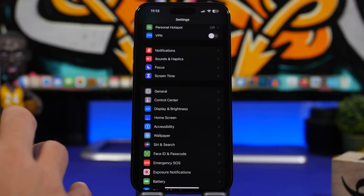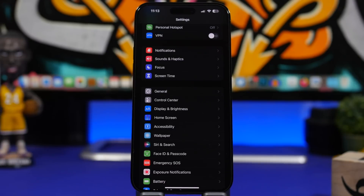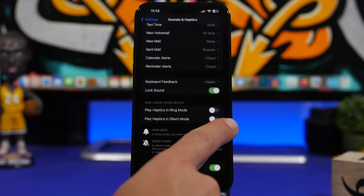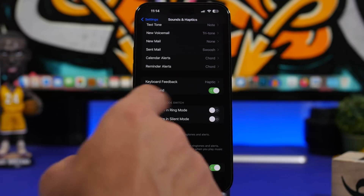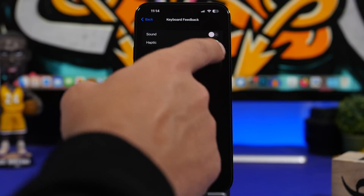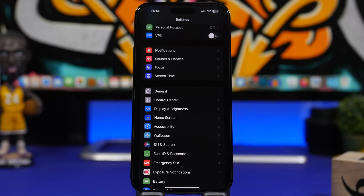A huge battery impact comes from haptics. Every time your phone rings or gets notifications, the vibrating motor consumes a lot of battery. Go to Sounds and Haptics — you'll see options for Play Haptics in Ring Mode and Play Haptics in Silent Mode. You can turn these off. Keeping haptics in silent mode is okay if you don't want to miss calls, but for ring mode, I wouldn't suggest keeping vibration on. You can also turn off keyboard haptics and keyboard sounds from here to save a bit more battery.